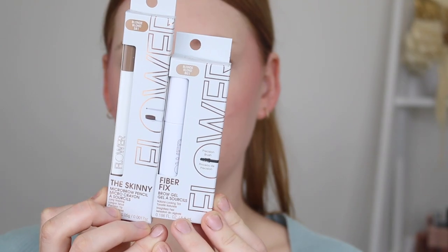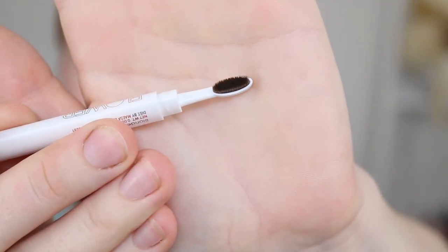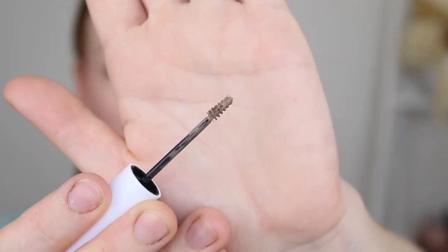Now for brows, I have the Skinny Micro Brow Pencil and the Fiber Fix Brow Gel. I love the packaging of these — it feels quite luxe. I picked up the brow pencil in Blonde, and it's got this very interesting little brush on the end that looks like a mini toothbrush. The packaging is triangular so I was expecting an angled brow pencil, but it's just a nice tiny micro brow. The Fiber Fix Brow Gel is also in Blonde. I can see the fibers on the wand, so I'm hoping this will really plump up my brows. Both the pencil and gel retail for $9.99.